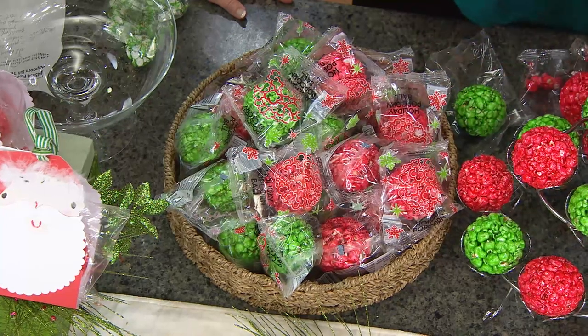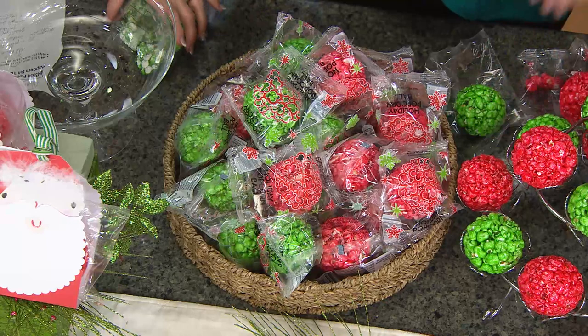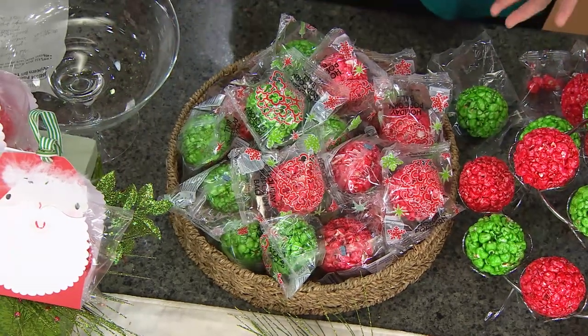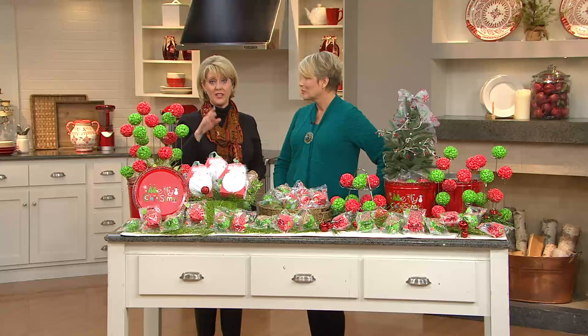My best friend, who's known as a decorating guru around the neighborhood, took these popcorn balls and put them in a glass bowl as her centerpiece. She had her holiday party, and then at the end of the party, everybody got to go take a popcorn ball home as a party favor. What a great idea — you may want to order these.